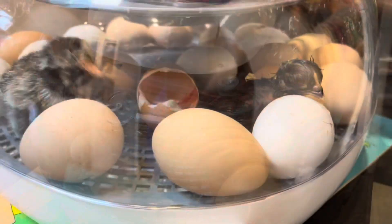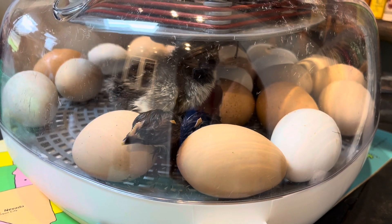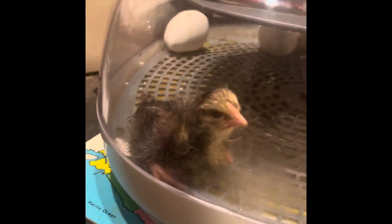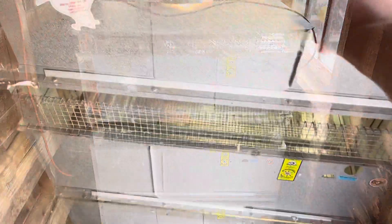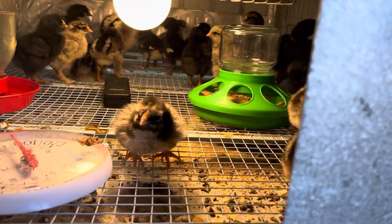Good girl, come on. So we had 14 hatch and we may have gone and gotten some chicks too. Let's go in here and see how many we've got. Hi little babies. There's so many.